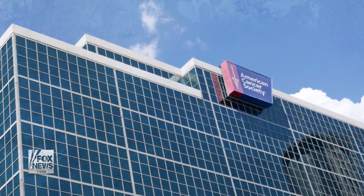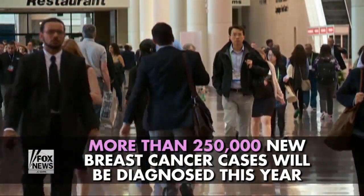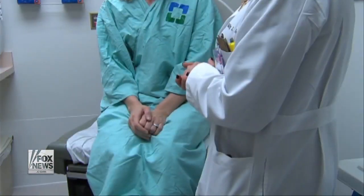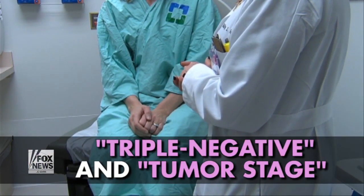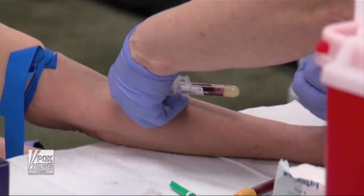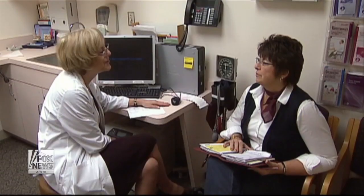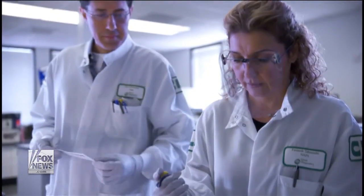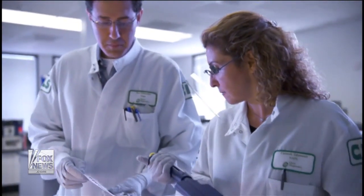According to the American Cancer Society, more than 250,000 new breast cancer cases will be diagnosed this year. Patients will hear terms like triple negative and tumor stage from their doctor over the course of their treatment. Understanding these terms can be an important step to getting help. Here are some common breast cancer related terms and what they mean.